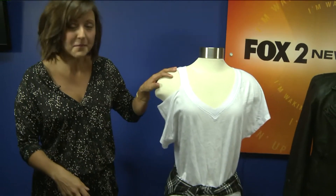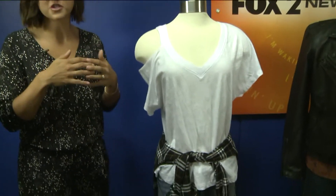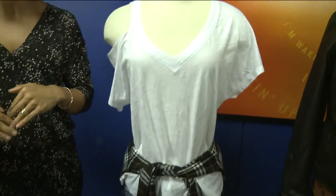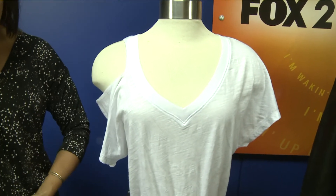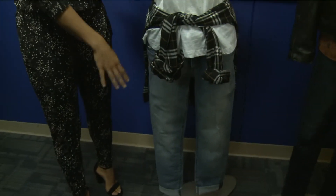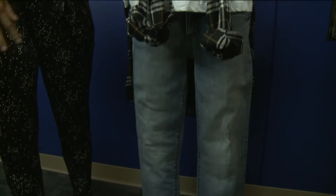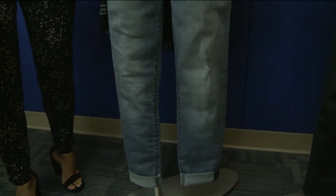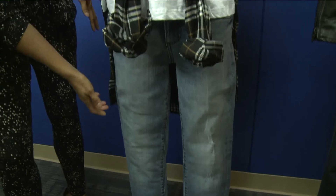First is going to be the inverted triangle body style. If you think of an upside-down triangle — wide shoulders, narrower hips — your hips are narrower than your shoulders. You're going to go for a looser fitting, lighter colored denim, something like even a palazzo pant, something that's going to give volume to the bottom half and draw attention to the bottom half.